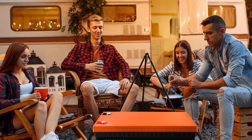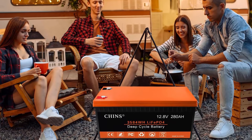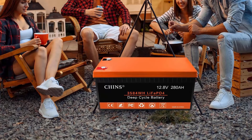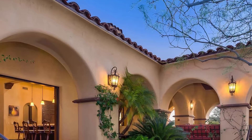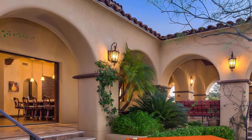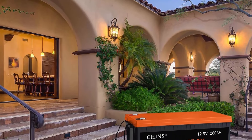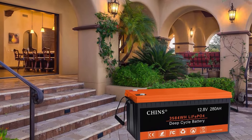6000 cycles vs. 300–500 cycles for lead-acid. Usable capacity also doubles compared to lead-acid batteries, while the weight is 30% less thanks to significantly higher energy density. Without any memory effect, the lithium battery can hold a charge better while not in use and will not lose capacity due to previous discharge state.